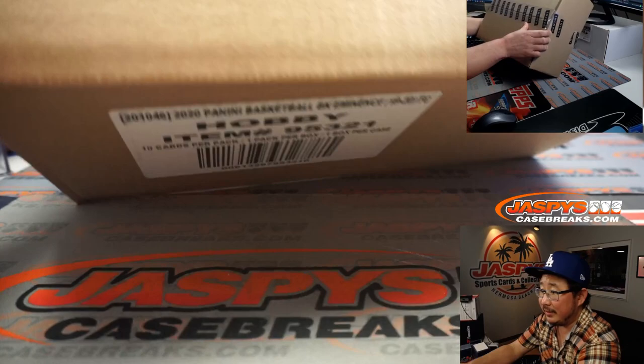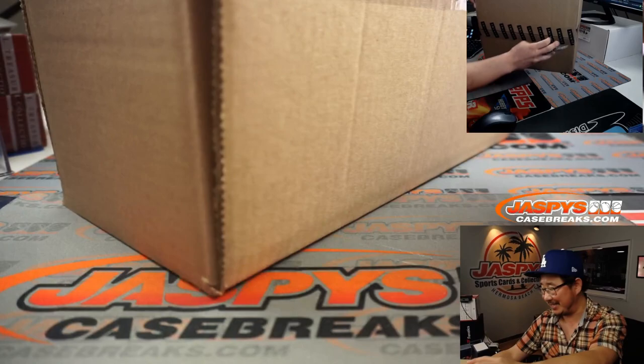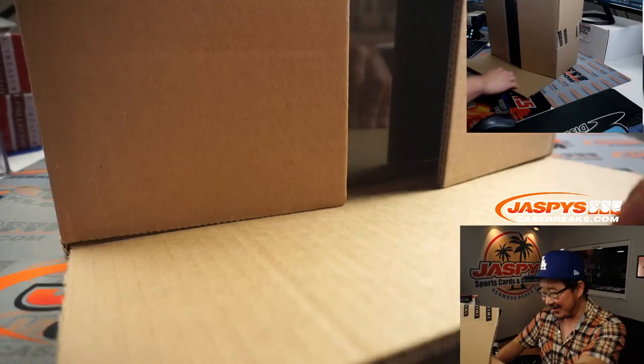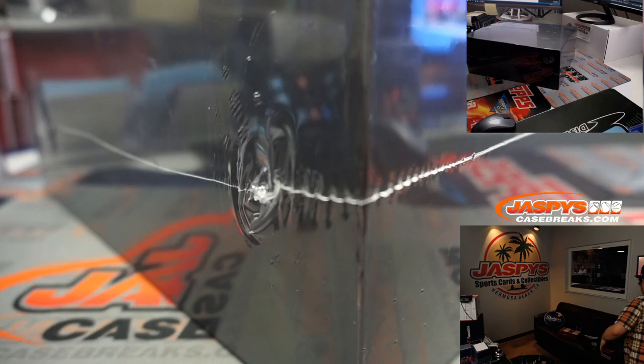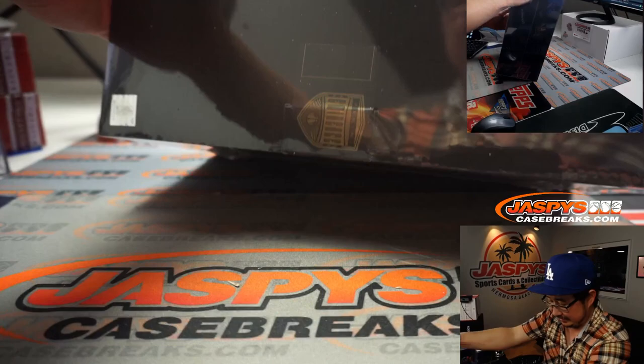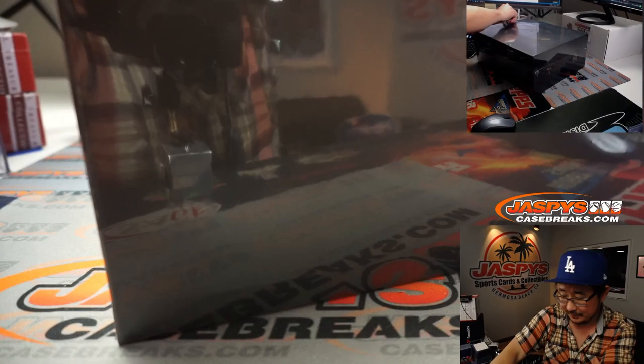Now let's open up this case right here — fresh case of Eminence. There's the seal right here and there's the NBA hologram sticker right there. Let's pop this open.